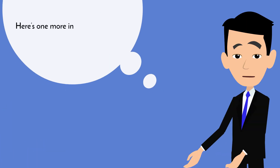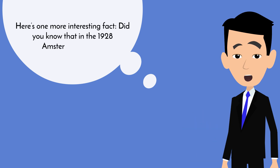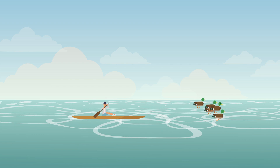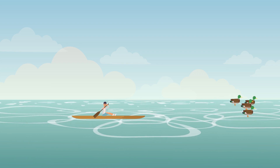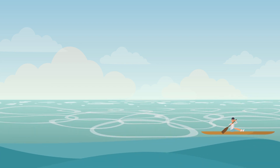Here is one more interesting fact. Did you know that in the 1928 Amsterdam Games, Henry Pearce of Australia stopped rowing in the quarterfinals to let a family of ducks pass in front of his boat? Not only did he end up winning that race, he also managed to win gold in the finals.